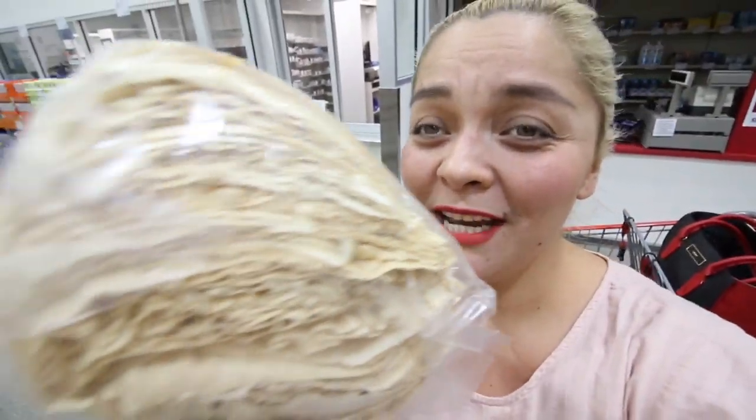I make tamales about five to six times a year, and these corn husks are literally the best. Look how many come in the pack — I only need one and never use the entire thing. They're only $4.99, which is crazy. I always like to pick these up. So we got the tamales stuff out of the way.